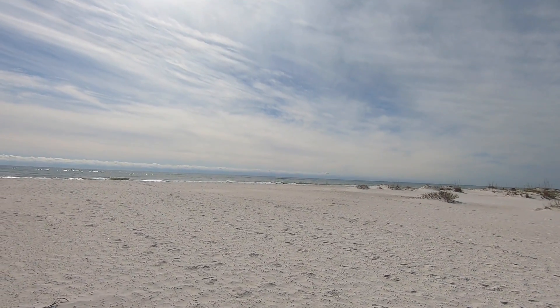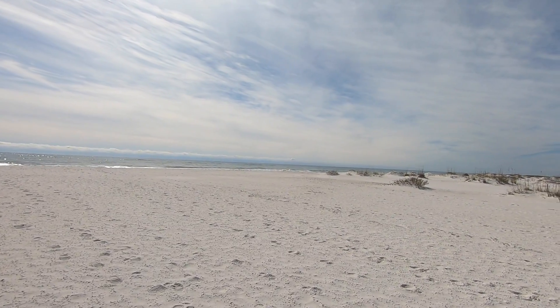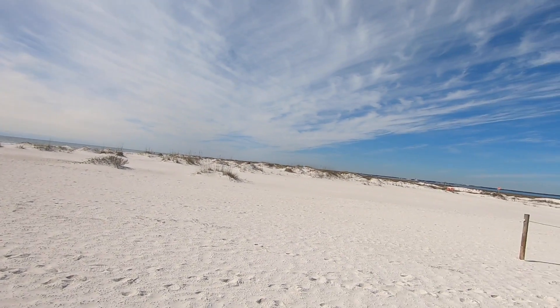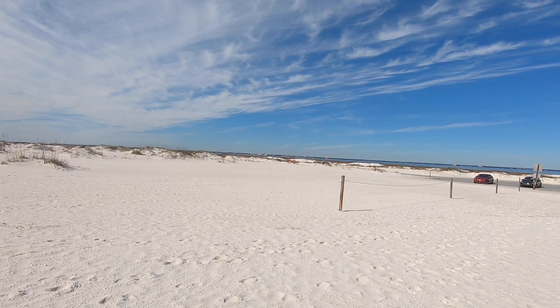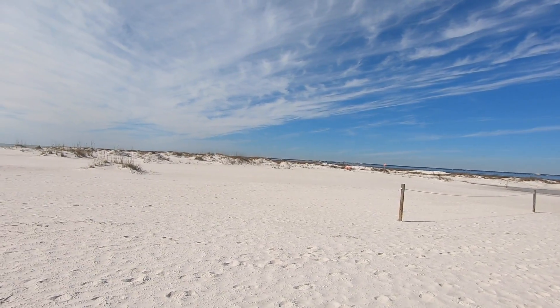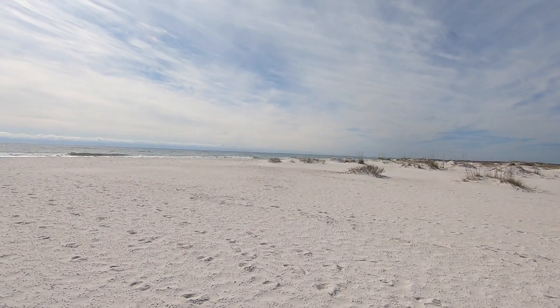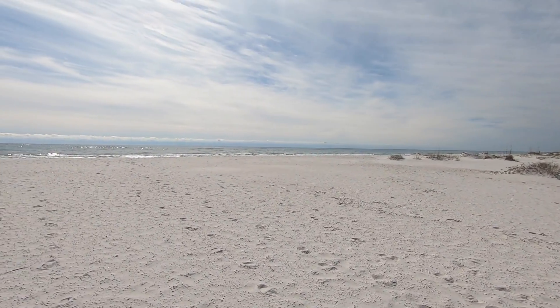I'm going to do a pan around to show you — there's the Gulf of Mexico, and right there is the intercoastal waterway. So Fort Pickens at this point is less than 200 yards wide.